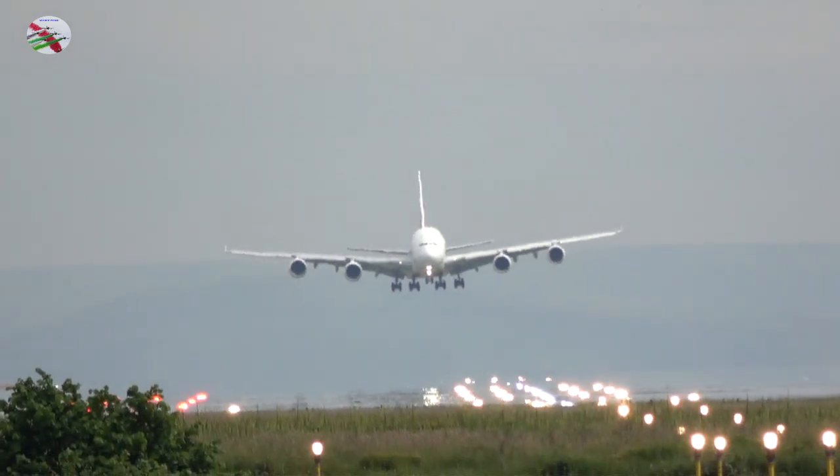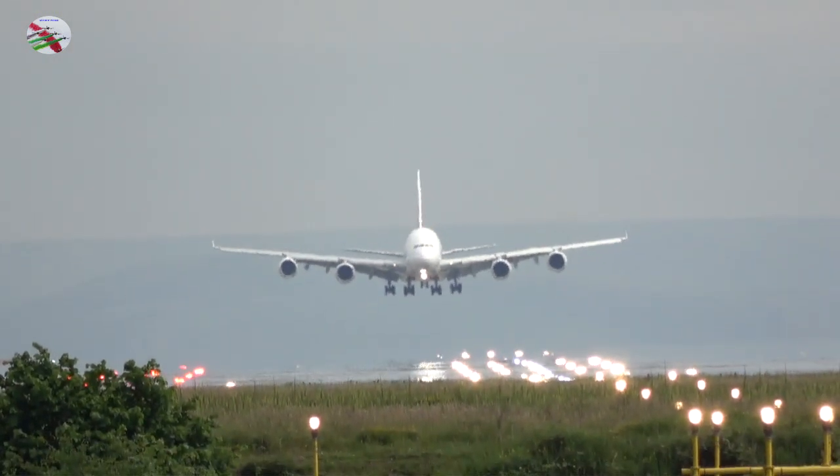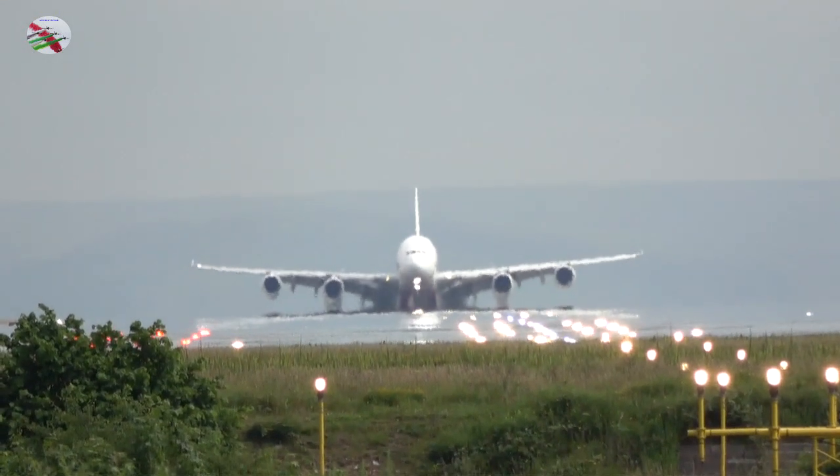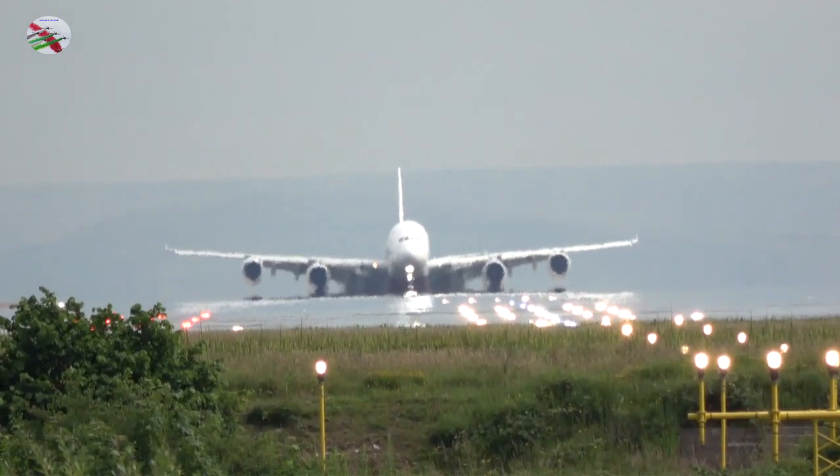KLM 90 Sierra, behind the landing A380, short final, landing from weight, runway 23R, behind. KLM 90 Sierra, behind the A380, short final, landing from weight, behind, KLM 90 Sierra.